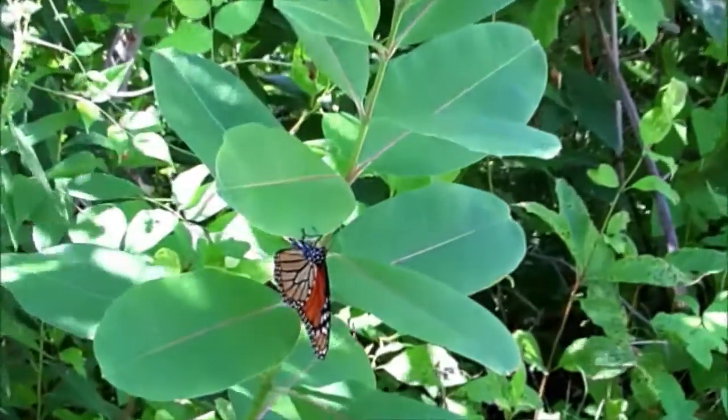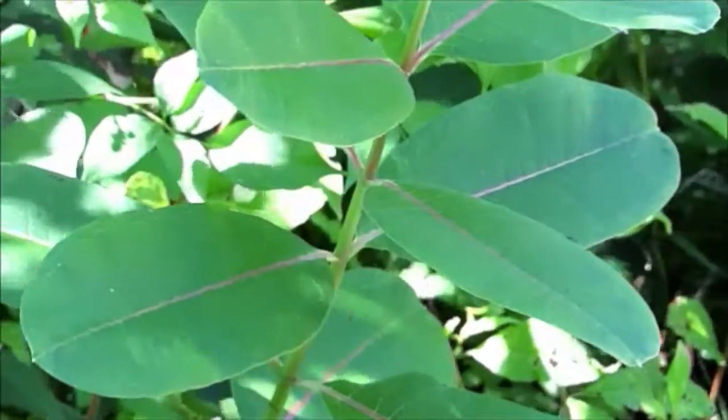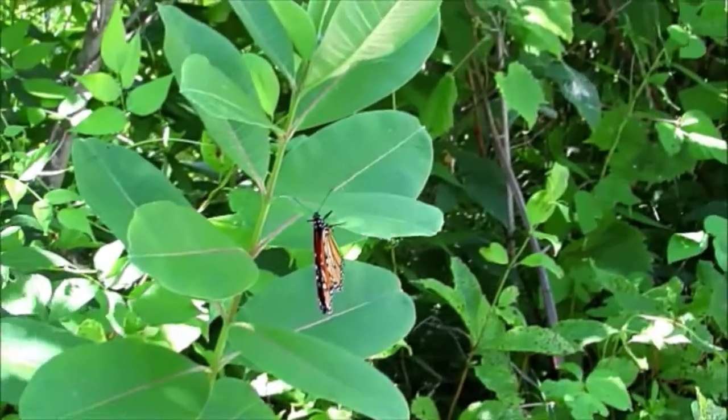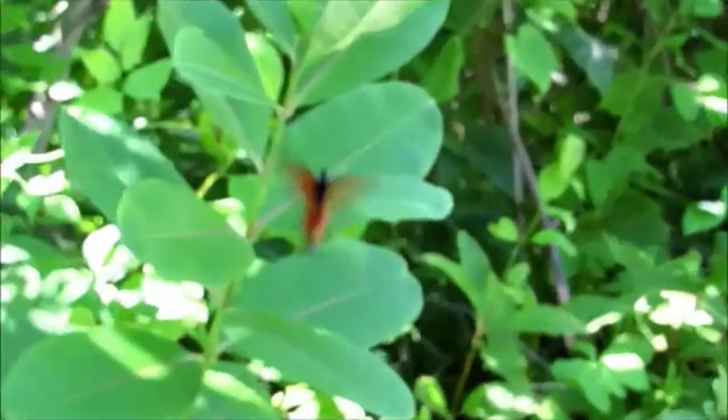During the summer, there will be 2 to 3 more generations, each lasting for up to 2 months. The last generation will be the ones who migrate back down to Mexico, and the cycle starts all over again.